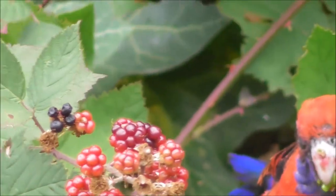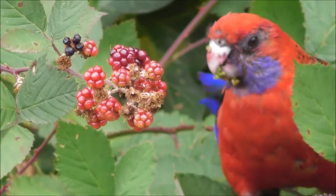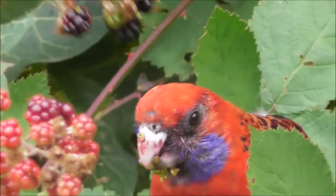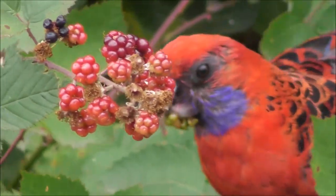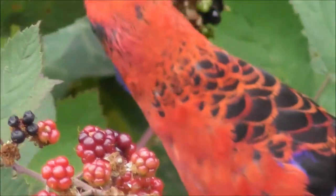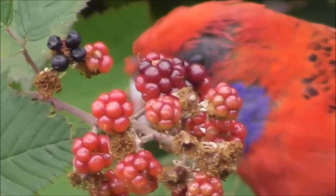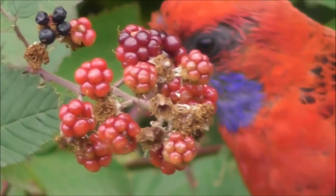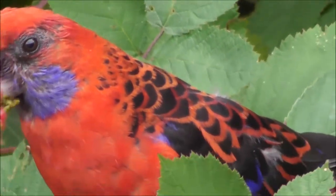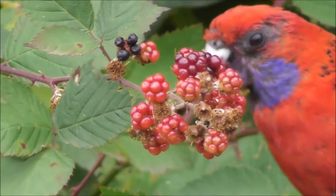I think I'm slightly closer to him now. I'm getting a good look at his beautiful markings. They call them crimson rosellas — crimson and blue with modal black markings and a beautiful contrasting blue cheek.